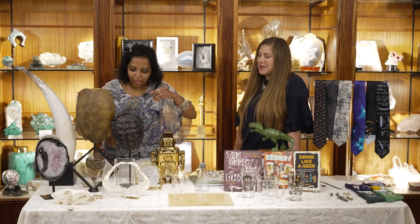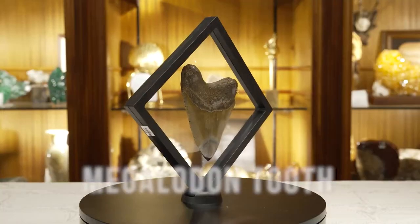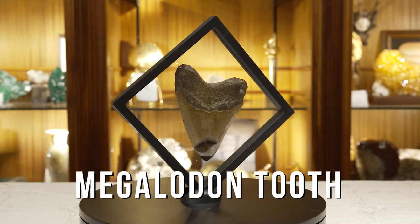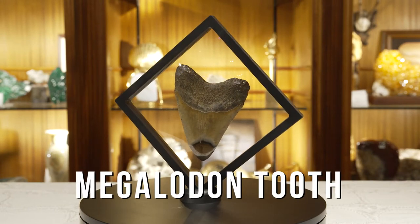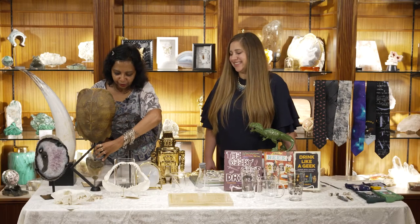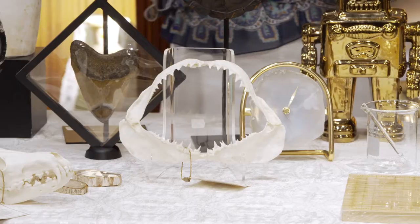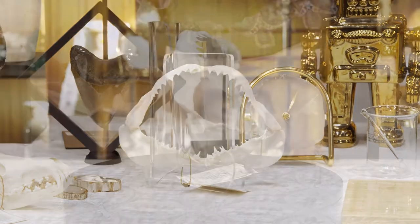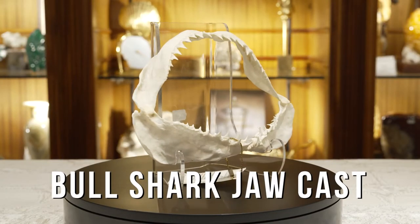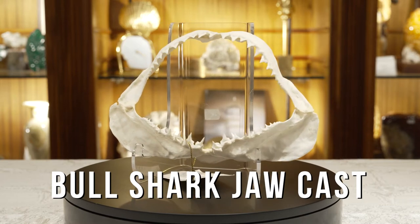We have a lot of teeth. Let's start with the biggest tooth of all — the Megalodon. One of our best sellers, and it comes with a great display case. A cool piece to consider for dad. But if you don't want the Megalodon tooth, you could go with the whole jaw — the whole shark jaw. This is a bull shark jaw, very cool because you can see all of its rows of teeth and how they grow. A little different than the classic Megalodon tooth.